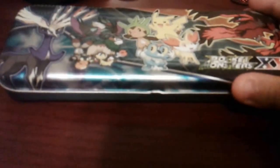Hey YouTube, I just wanted to make a video about this. I got this from online, imported from Japan. I just wanted to show this to you — it's part of the My Pokemon series.